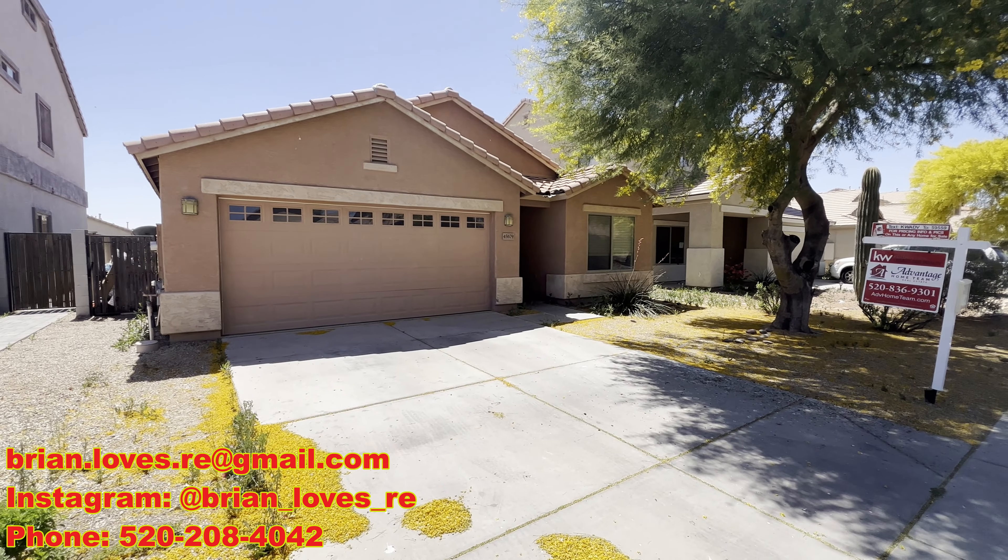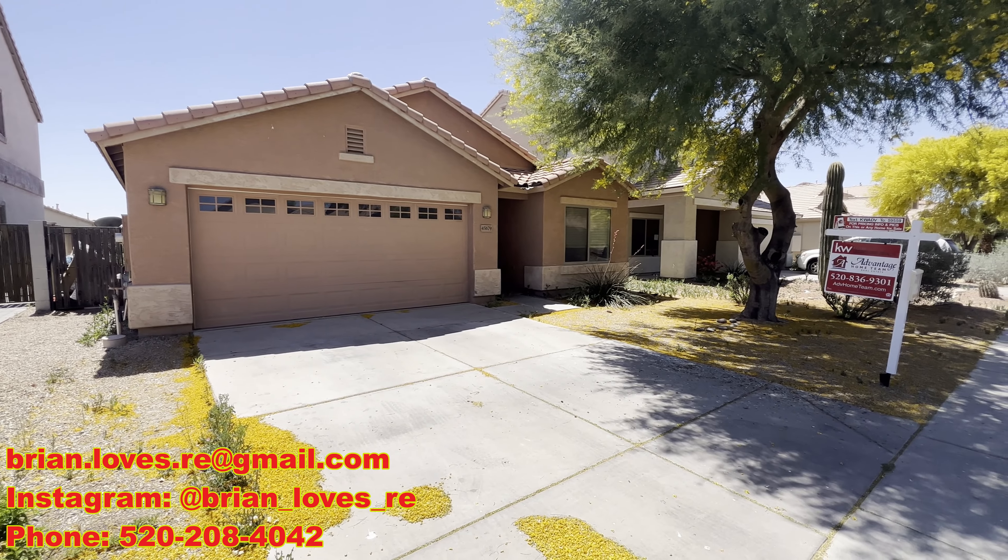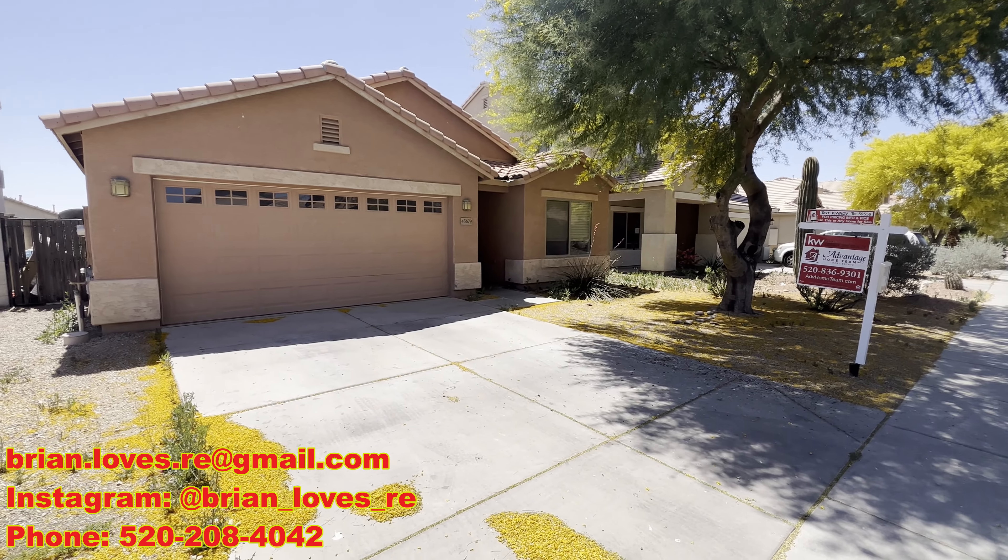Hi everybody, it's Brian from Brylands Real Estate. Another day and another video walk-through tour of the house. Today we are at 45679 West Tulip Lane, in Maricopa, Arizona, my hometown.